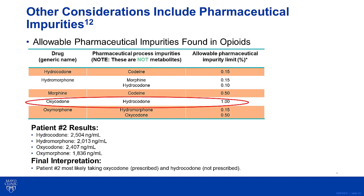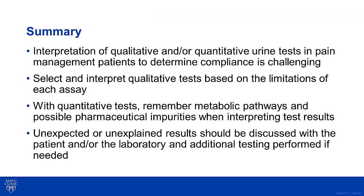As a result, the final interpretation in this case is that the patient is most likely taking both the oxycodone, which was prescribed, and hydrocodone, which was not prescribed. In summary, the interpretation of qualitative and/or quantitative urine opiate tests in pain management patients to determine compliance is challenging. You need to select and interpret the qualitative tests based on the limitations of each assay. In addition, you need to remember metabolic pathways and possible pharmaceutical impurities when interpreting quantitative test results. Lastly, if you have any questions or get unexpected or unexplained results, you should discuss these with the patient and/or laboratory to determine if any additional testing is needed.